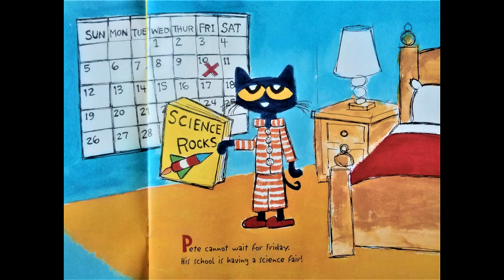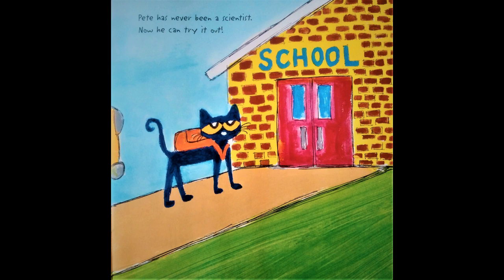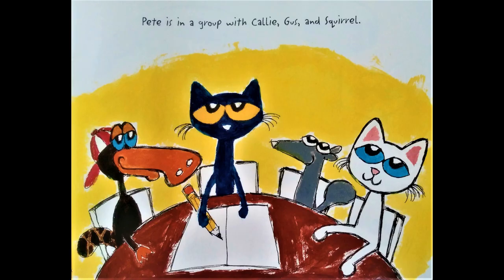Pete cannot wait for Friday. His school is having a science fair. Pete has never been a scientist before — now he can try it out. Pete's teacher tells the students they will do experiments in groups. Pete is in a group with Callie, Gus, and Squirrel.